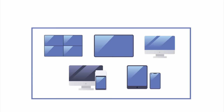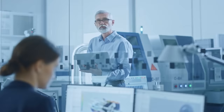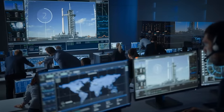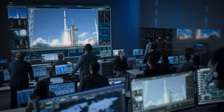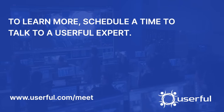Whether deploying on an LCD video wall, a direct-view LED video wall, a series of stand-alone displays, or any other display system, Userful has you covered. When customers deploy Userful's software-defined control room solution, they free themselves from the constraints of traditional AV solutions and empower their operators with the critical information they need, wherever they are, in real-time. To learn more, schedule a time to talk to a Userful expert.